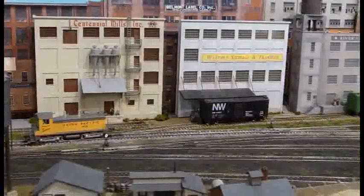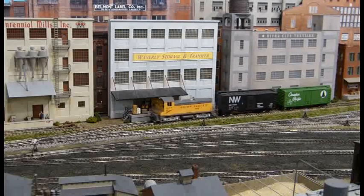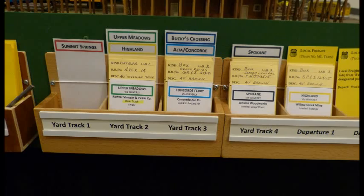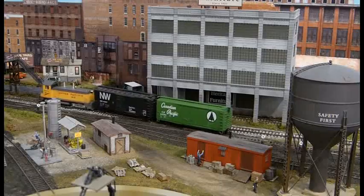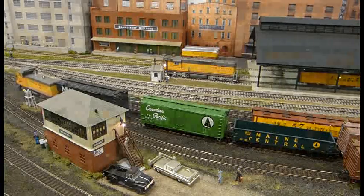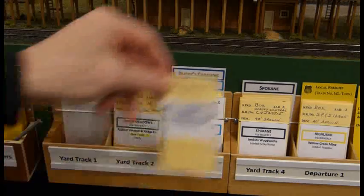None of the inbound trains have arrived yet, so the Yardmaster decides to make good use of the time and moves to work the local industries. He knows that the cars at the storage and transfer and textile companies both get pulled, so he moves to the siding and couples onto the cars. He checks the waybills to see where the cars are going, then checks the classification yard boxes to see which tracks he needs. The Yardmaster pulls the cars and heads for the classification yard. The green boxcar, destined for the car ferry at Bucky's Crossing, is spotted on classification track number three. The black Norfolk and Western boxcar, destined for Spokane, is spotted on track number four. Again, the Yardmaster puts the cards for these cars into the appropriate classification track boxes. His work currently finished, the Yardmaster moves his switcher to wait for the inbound train.